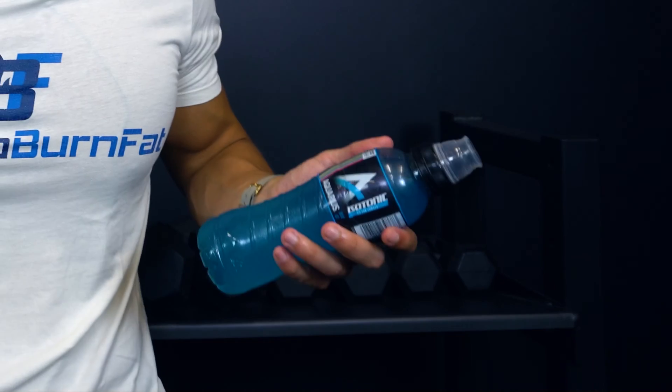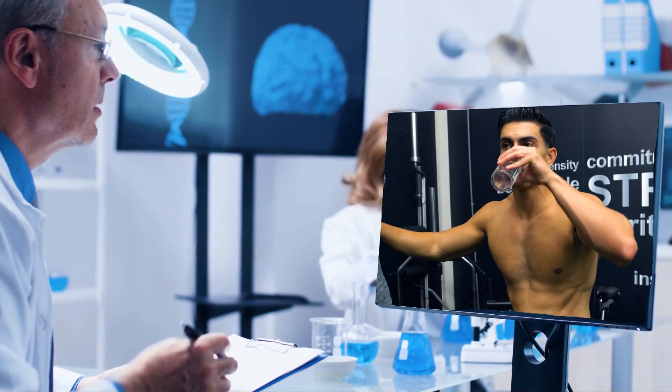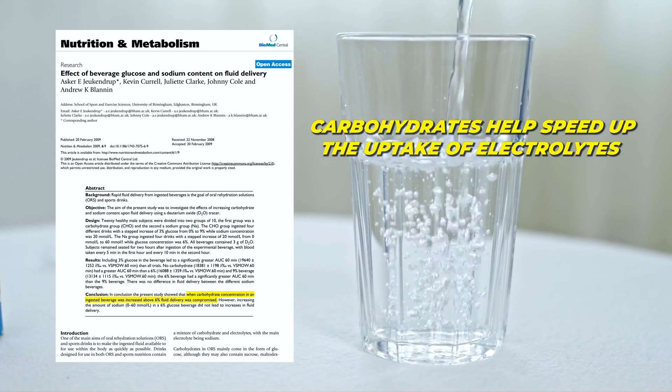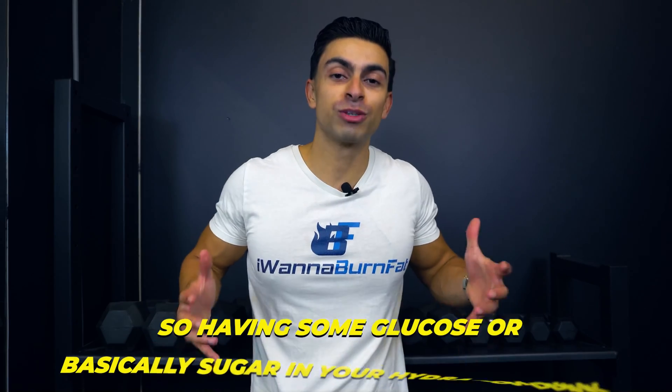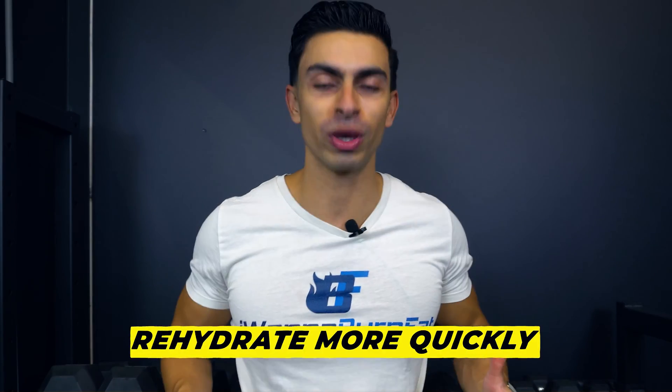What if we compare Prime with other sports drinks like Aquarius or Gatorade? Because Prime is low in sugar, Prime should be better, right? Well, not really. If we look at hydration research, we clearly see that carbohydrates help speed up the uptake of electrolytes when you are sweating. So having some glucose — basically sugar — in your hydration drink helps you rehydrate more quickly.